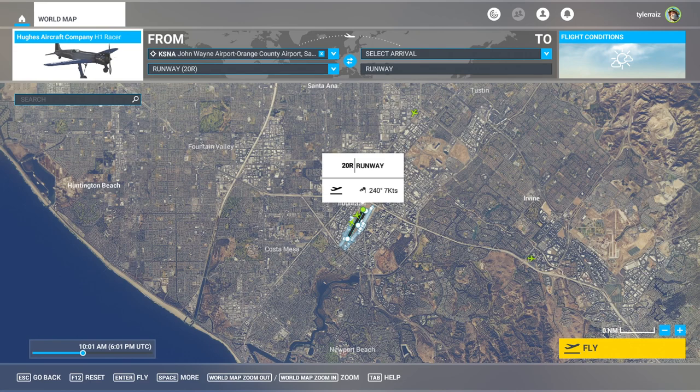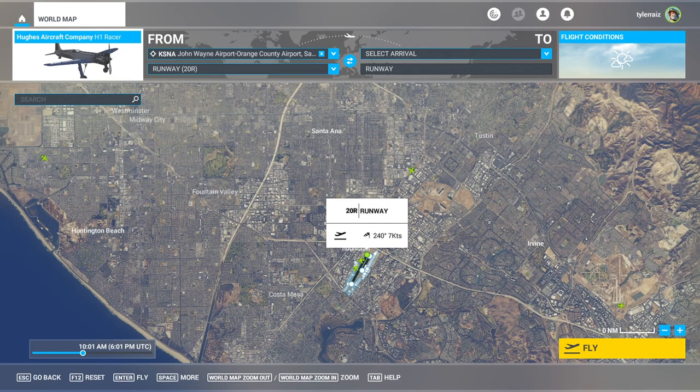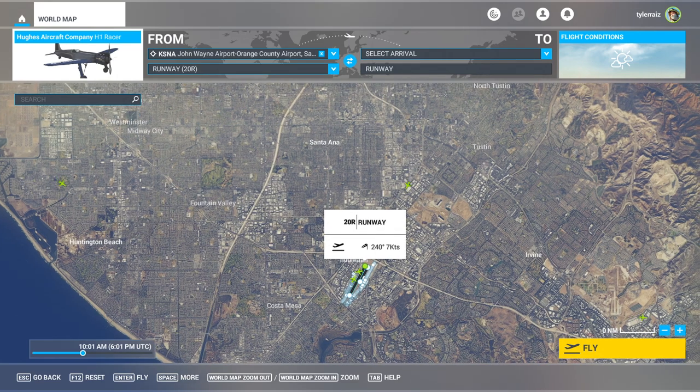Hello everyone and welcome back to Microsoft Flight Sim 2020, where I'm going to try out the Hughes H1 Racer from HCG Digital Arts Limited. This is available on SimMarket for 14.48 Euros, or about $15 at the moment, and I'm going to fly it at John Wayne Airport in Santa Ana, which is as close to where Hughes would have actually flown it as we can get. The actual airfields are no longer operating unfortunately.